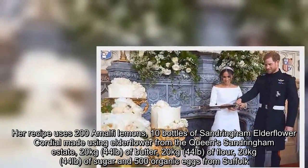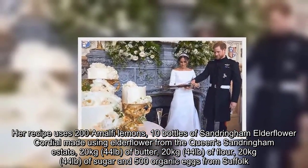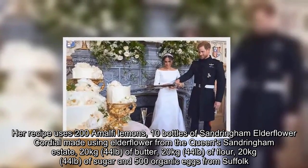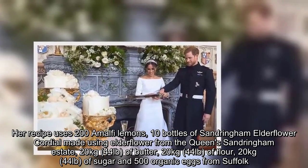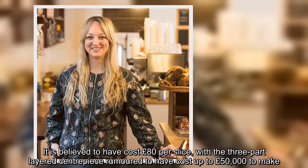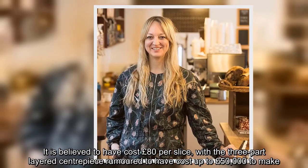Her recipe uses 200 Amalfi lemons, 10 bottles of Sandringham elderflower cordial, 20 kg (44 lb) of butter, 20 kg (44 lb) of flour, 20 kg (44 lb) of sugar, and 500 organic eggs from Suffolk. It is believed to have cost 80 pounds per slice, with the three-part layered centrepiece rumoured to have cost up to 50,000 pounds to make.